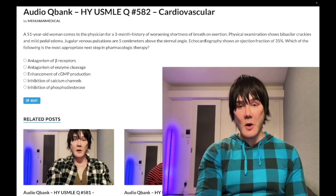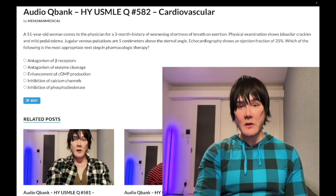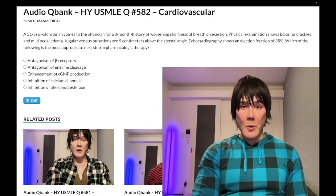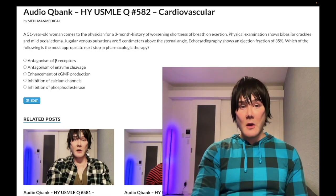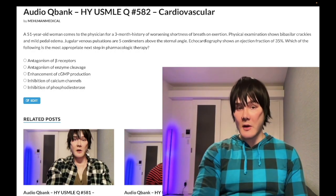Find me on Instagram and Telegram — links are down below. The case: a 51-year-old woman with a three-month history of worsening shortness of breath on exertion. Physical exam shows bibasilar crackles, pedal edema, and jugular venous pulsations five centimeters above the sternal angle. Echo shows an ejection fraction of 35%. The question simply asks for the next best step in pharmacologic therapy.